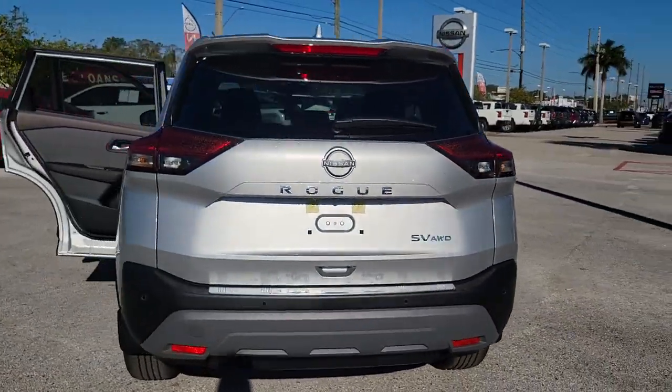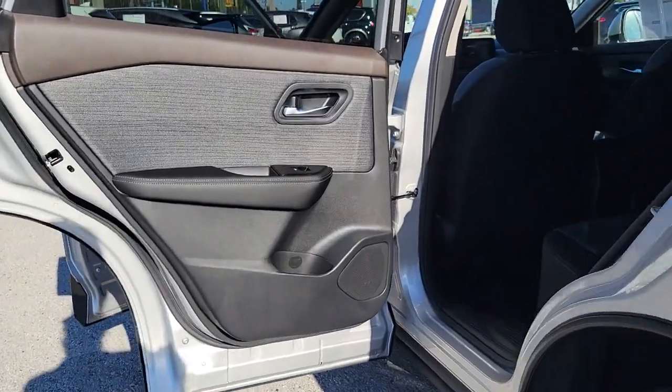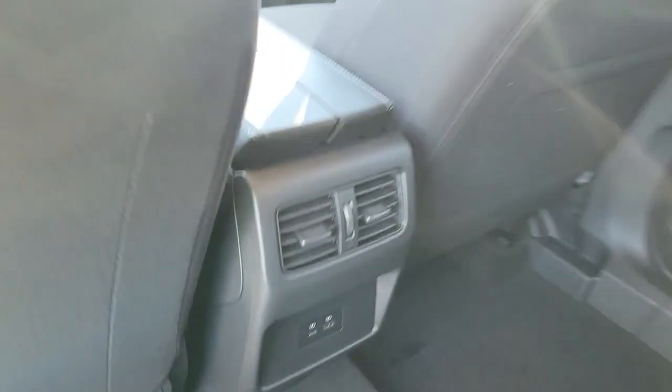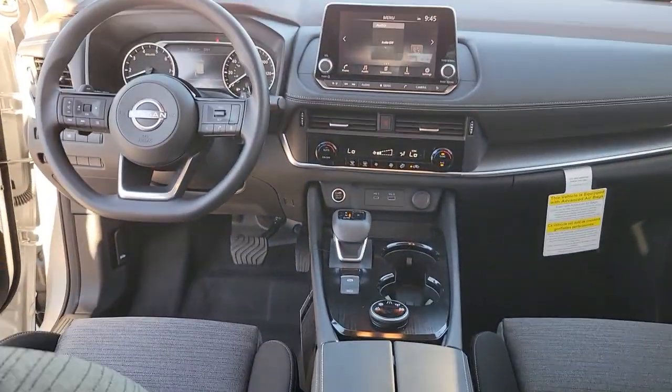The following are some of this vehicle's highlighted options: keyless entry, satellite radio, heated mirrors, dual-zone AC, power driver's seat, alarm, aluminum wheels, electronic stability control, steering wheel audio controls, rear spoiler.